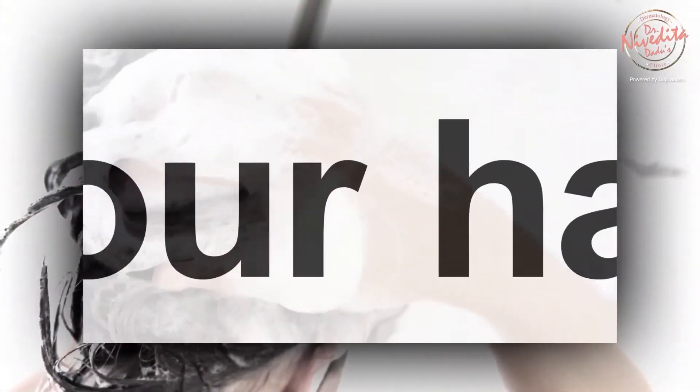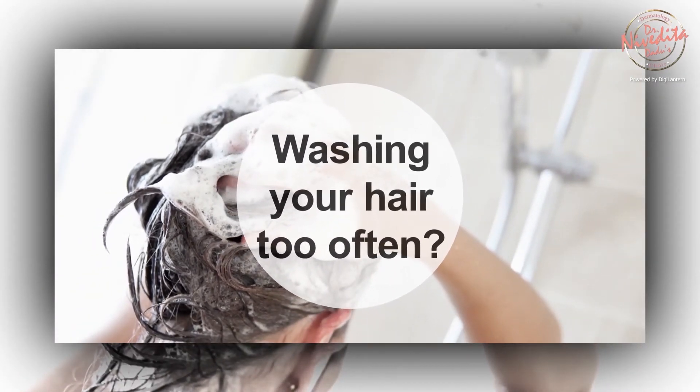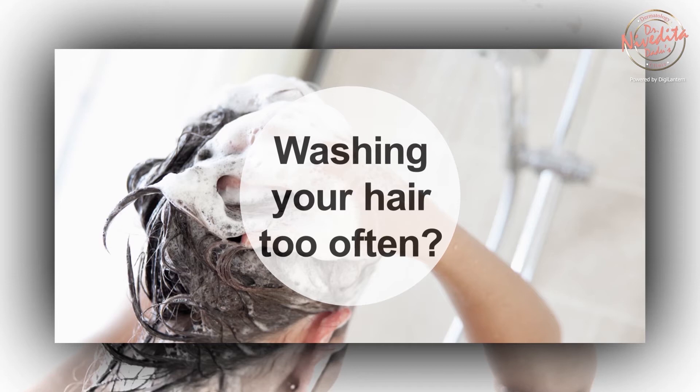Another common myth about washing hair is that washing it more often will lead to more hair damage and hair fall. But the truth is that healthy hair comes from a healthy scalp. So if you have an oily scalp that may attract dirt, or if you are staying in a polluted city, then washing your hair more often is beneficial.